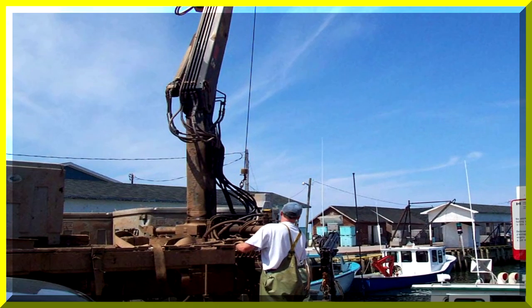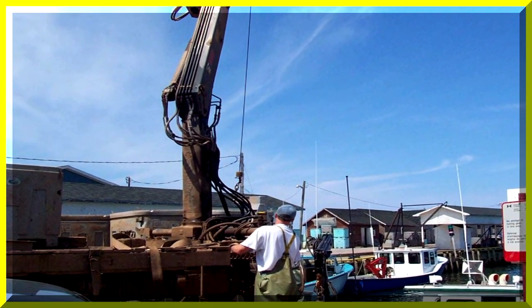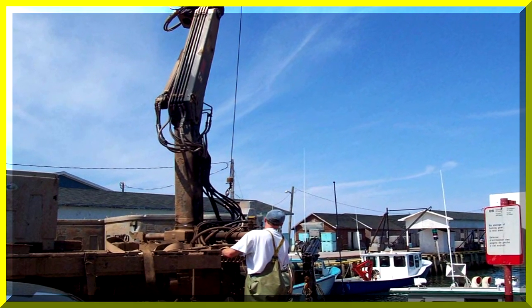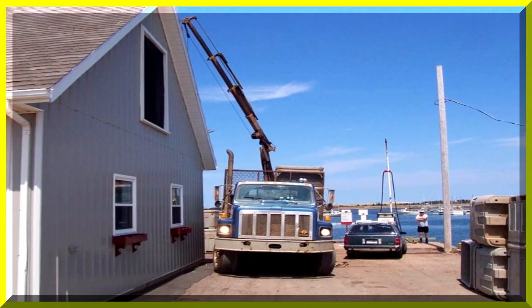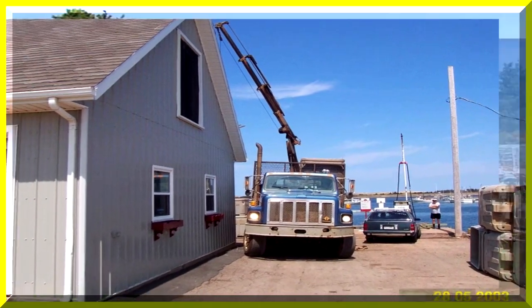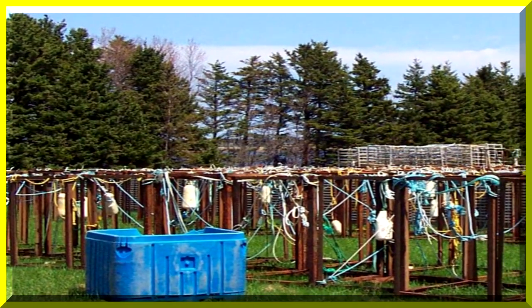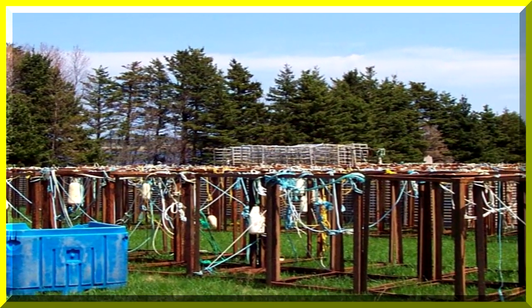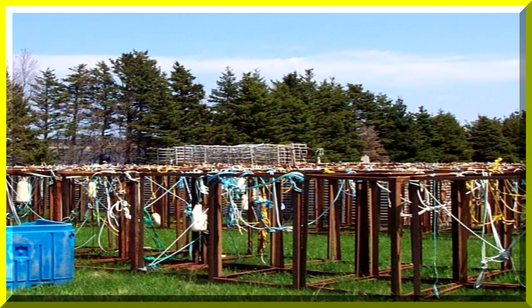Now they're being loaded from a boat to a truck for transport to market. I'm amazed at the infrastructure — it seems like a kilometer of buoys and nets.